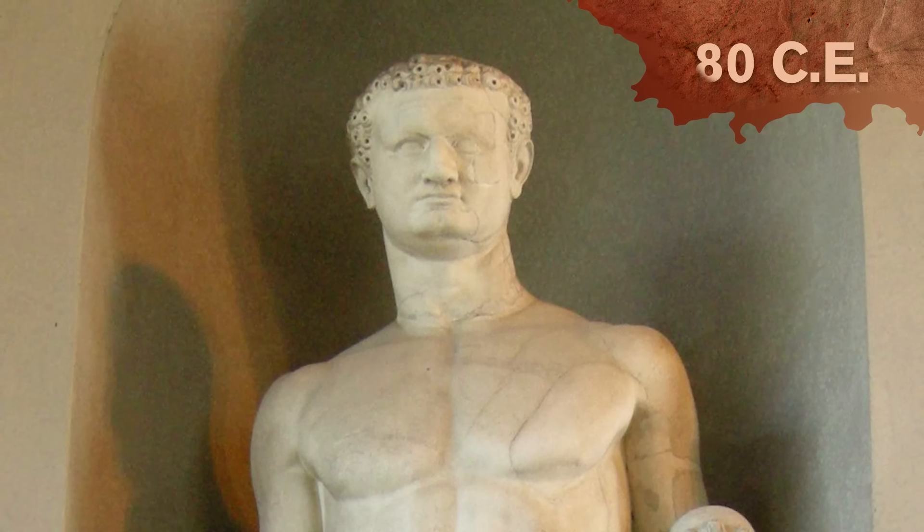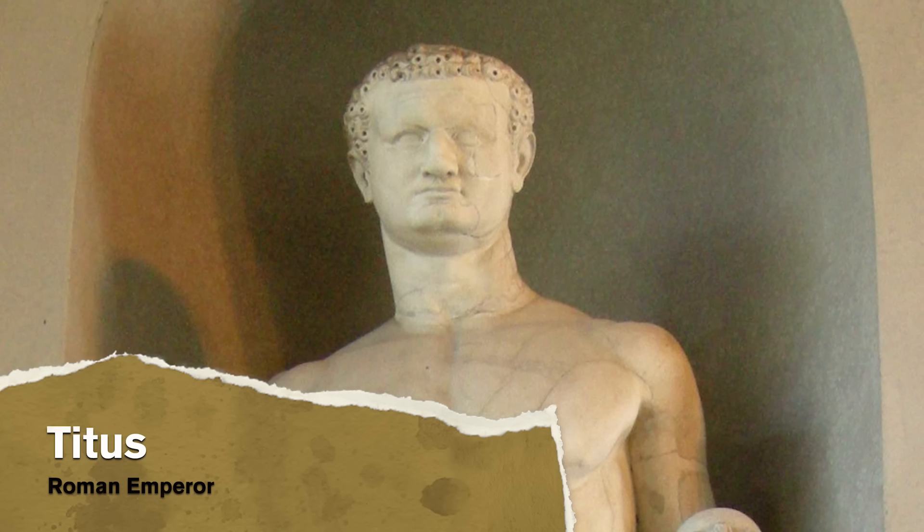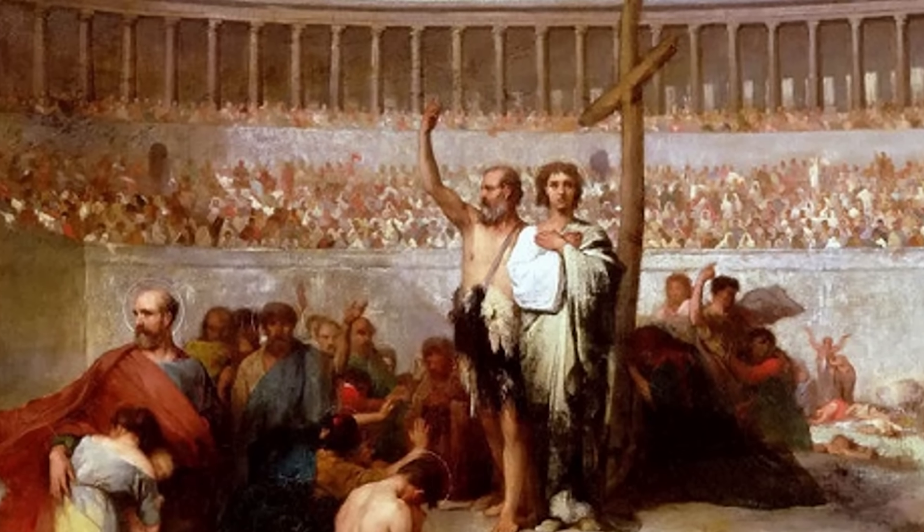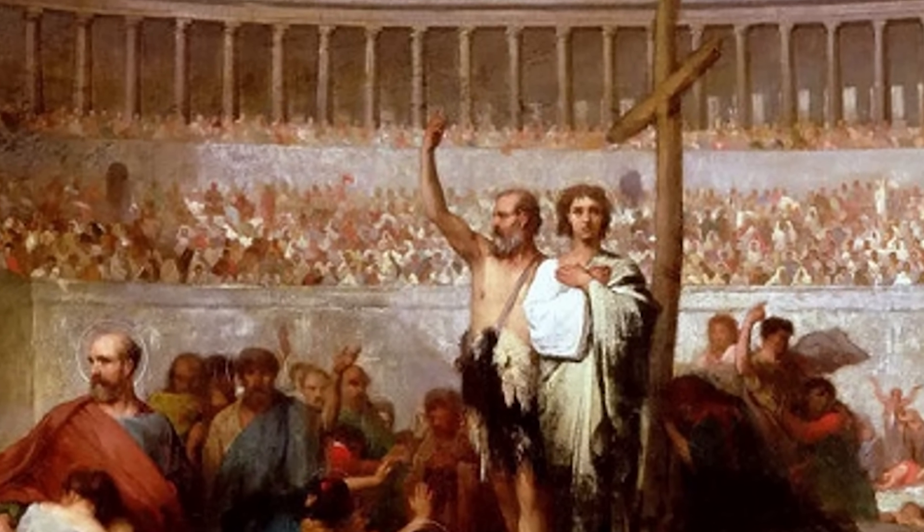In 80 CE, after 10 years of construction, Vespasian's son, Emperor Titus, would finally open the Colosseum. The venue was inaugurated with a festival that boasted 100 days of games.